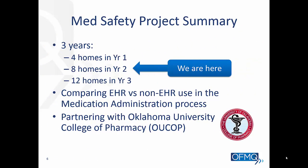Our med safety project is currently in year two, and we're working with eight homes. Year three will start by the end of this month into next month, and we'll get an additional four homes, so we'll be working with 12. This project focuses on comparing EHR versus non-EHR use in the medication administration process. We want to observe those two different processes and see how they compare, contrast, and help the home with their medication administration.